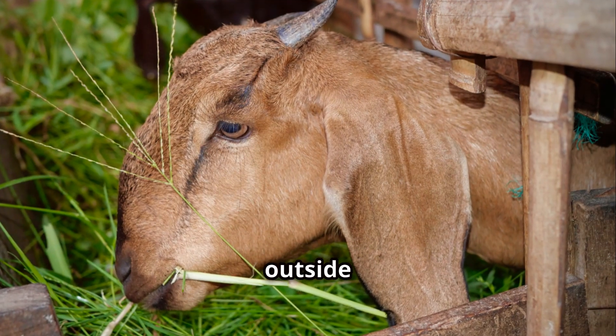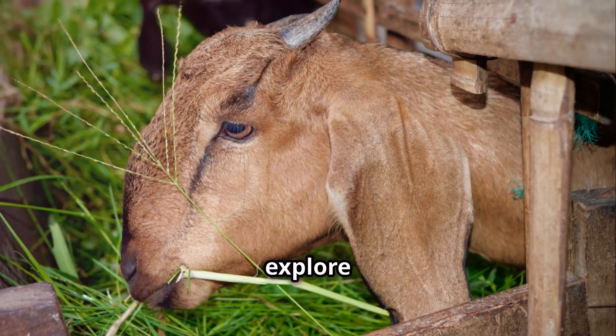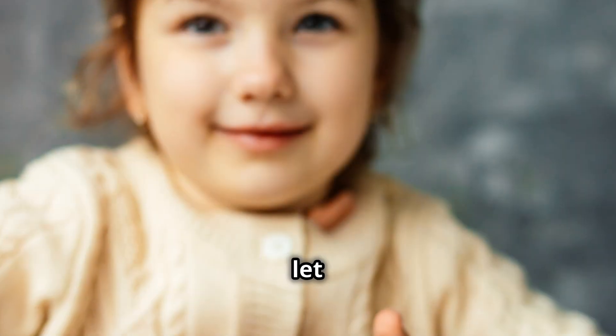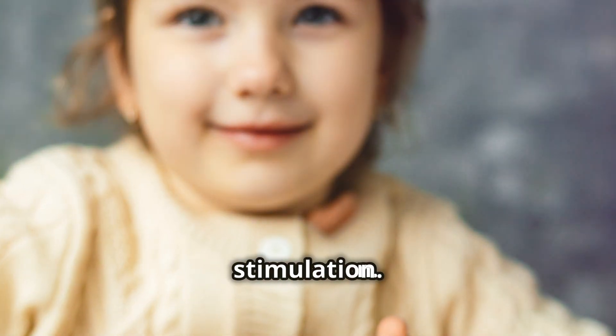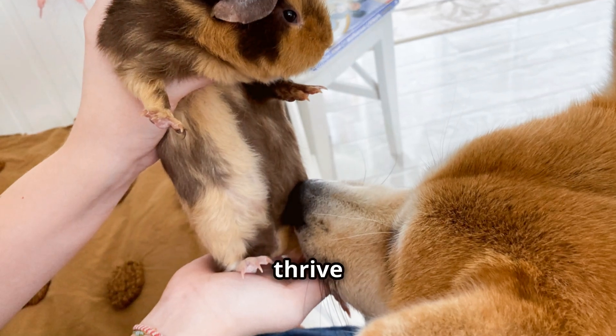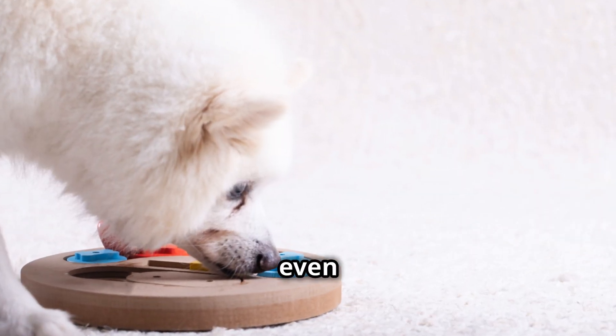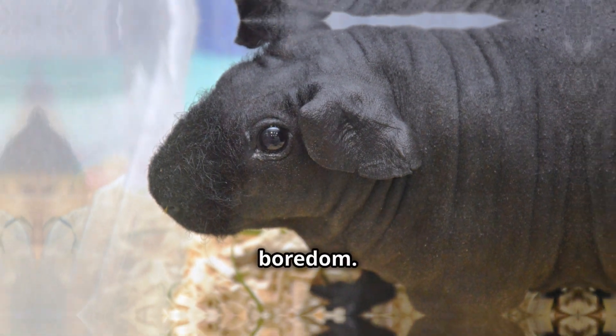Regular exercise outside of their cage is equally important, allowing them to stretch their little legs and explore their surroundings. Let us not forget the importance of mental stimulation — Abyssinian guinea pigs are intelligent creatures that thrive on interaction and enrichment. Puzzles, treat balls, and even simple tricks can keep their minds sharp and prevent boredom.